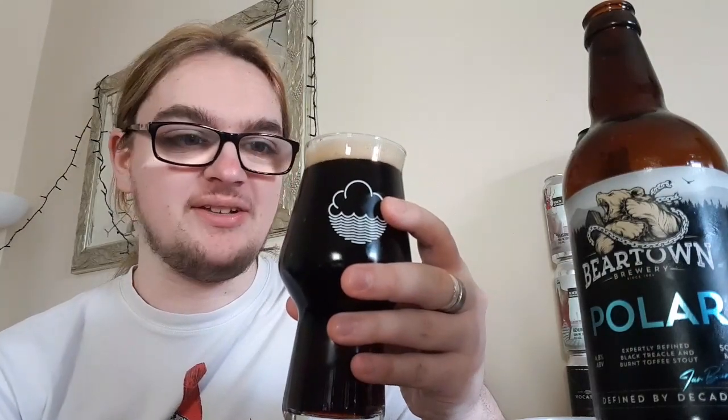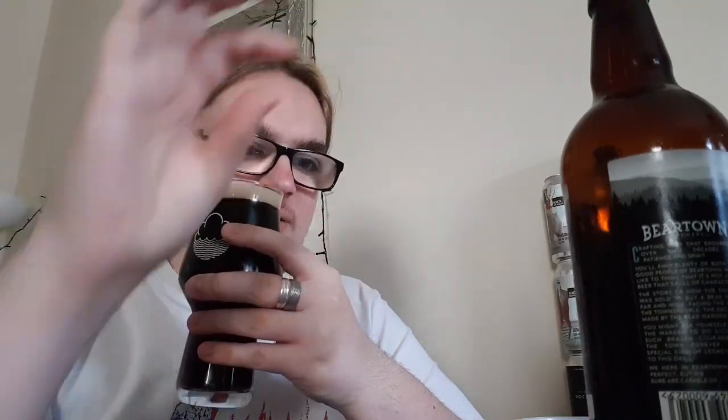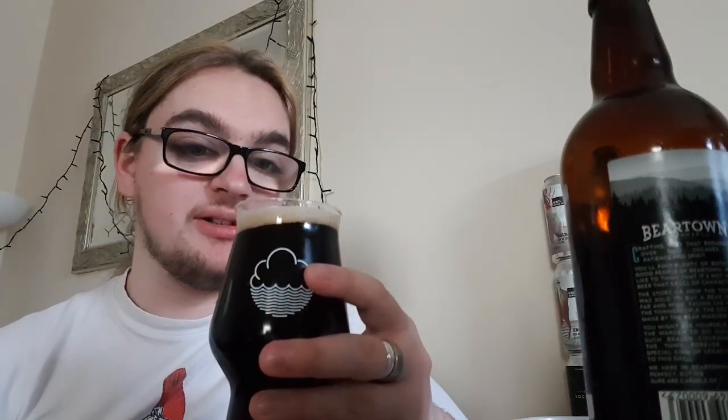So far it smells like a typical Guinness stout — roasted malts, that kind of stuff. What am I meant to get on the nose? It says coffee, roasted, molasses. No, I can't get any of that unfortunately. Let's get a taste for body and carbonation.